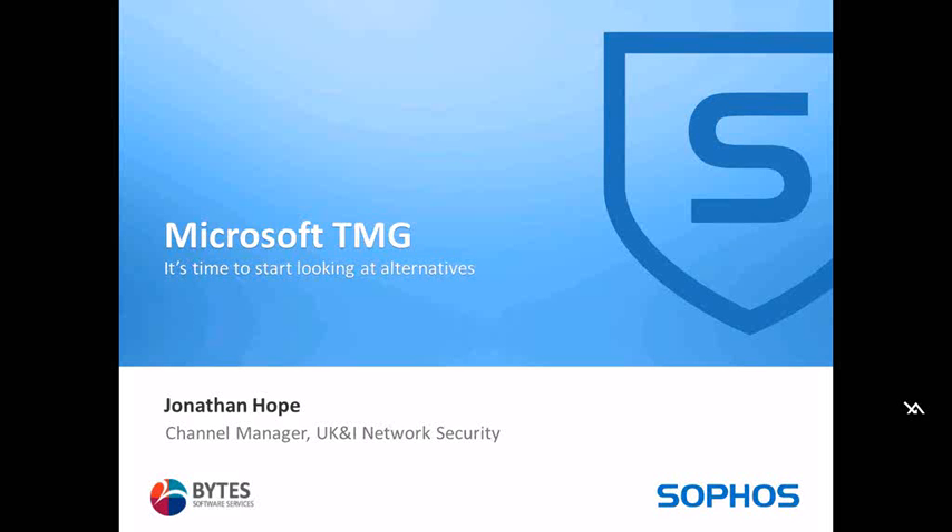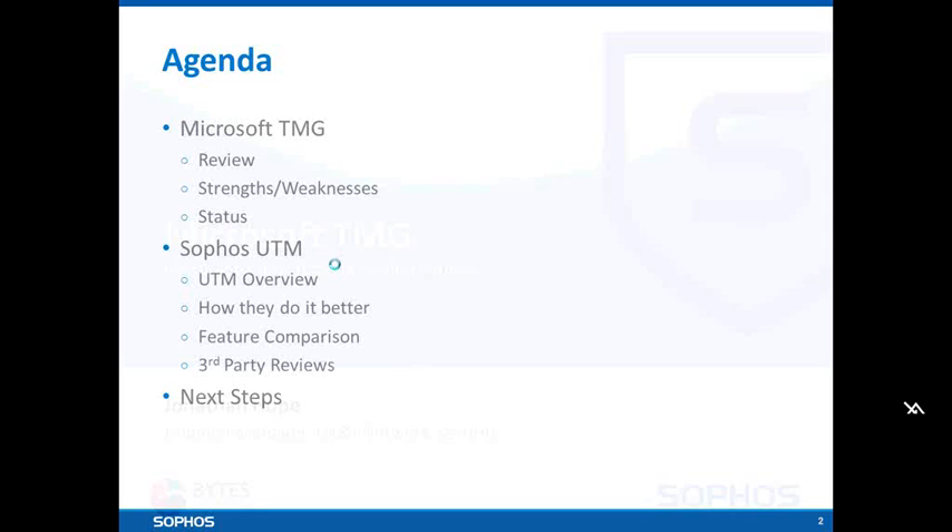Good morning. Thank you very much indeed. Let me introduce myself — my name is John Hope. I'm channel manager at Sophos for the UTM product line in the UK and Ireland. I'm going to take you through a quick summary of the Microsoft TMG product, its current status, and what we feel we can do to help your organisation as we move forward.